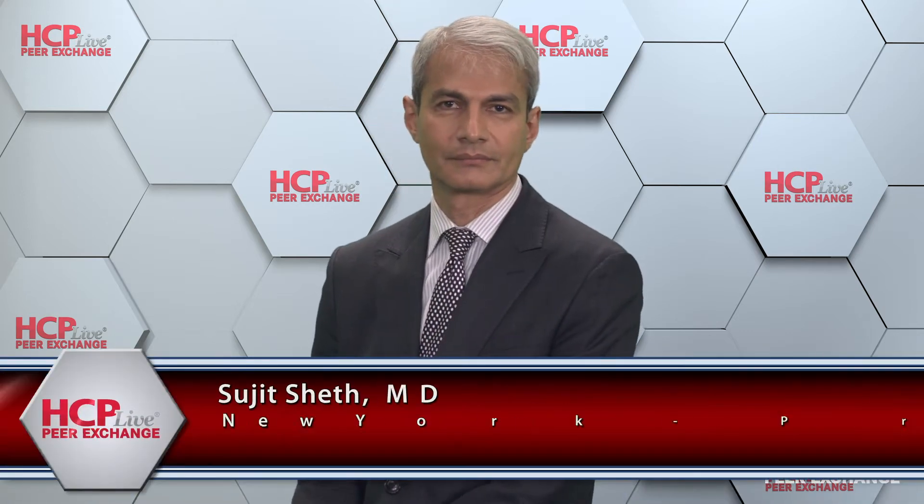And Dr. Sujit Seth, professor of pediatrics and director of the Division of Pediatric Hematology-Oncology at Weill Cornell Medical College, and associate attending pediatrician at New York Presbyterian Hospital Weill Cornell Medicine in New York, New York. Thank you all for joining us. So why don't we start with the basics? What is beta thalassemia, and what is its pathophysiology?